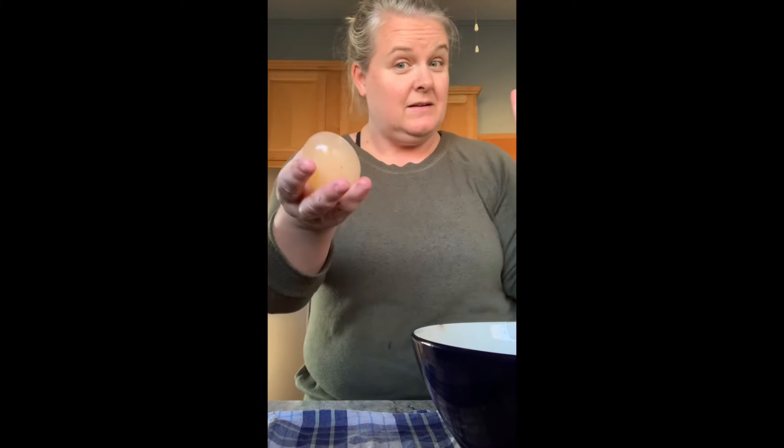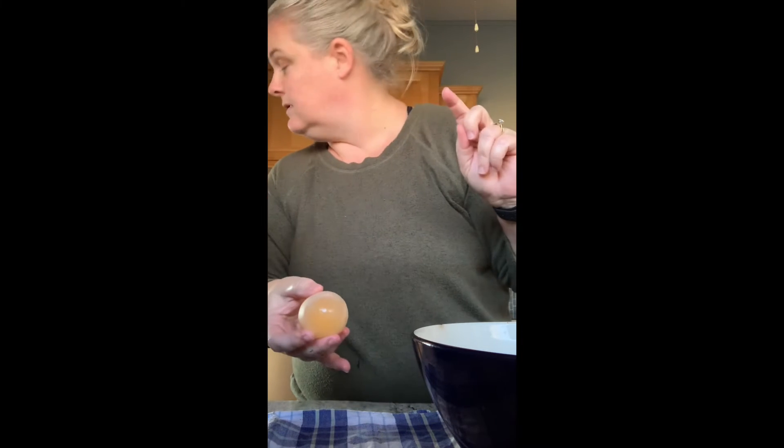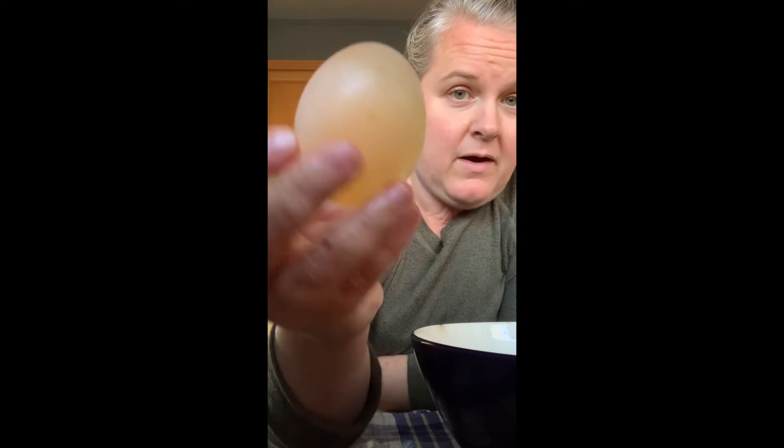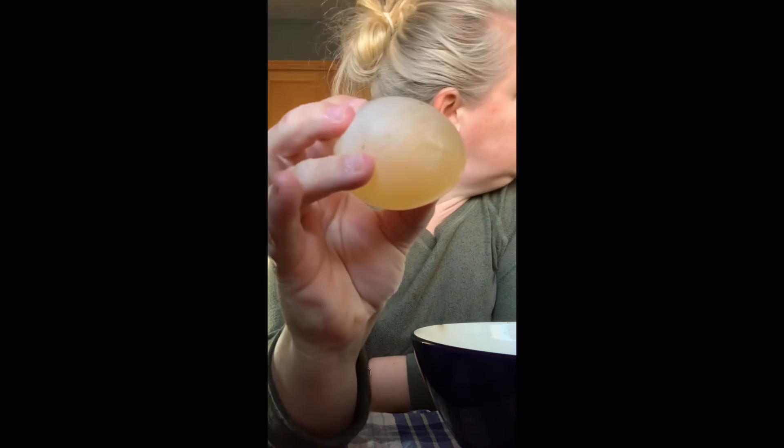Hello again. It is now Sunday and my eggs are finished. We are here Sunday afternoon, it's about five o'clock. The eggs now have no shells — they are membrane only. The shell is gone.